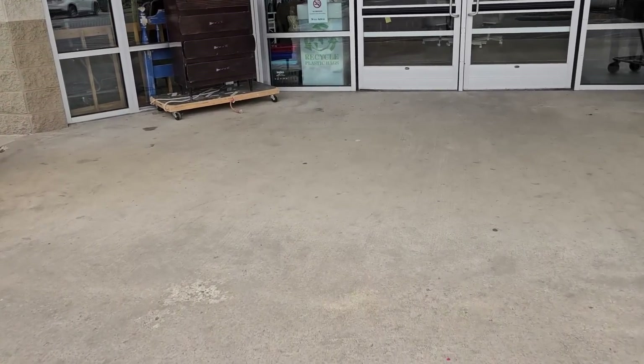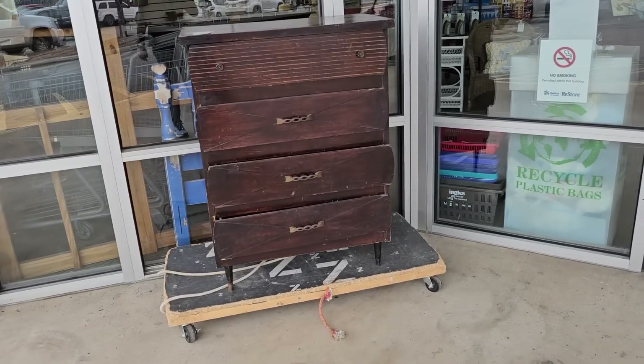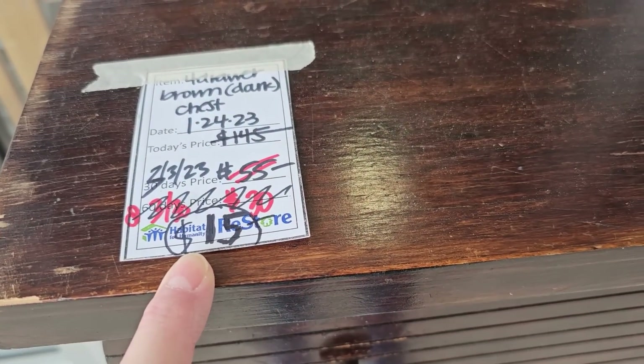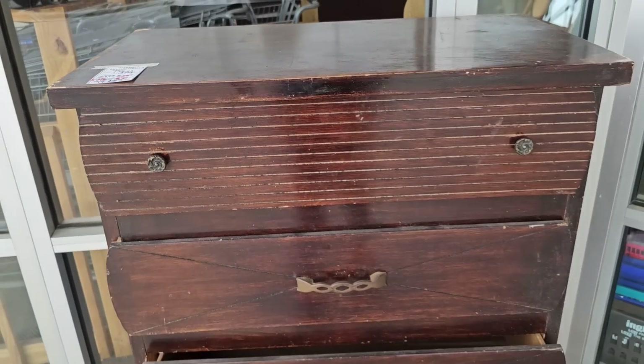I just love it when I walk up to my local ReStore and they have these items sitting outside. We've seen this beautiful piece before, but look at this — she's now $15, was $145. This would be the perfect DIY project.